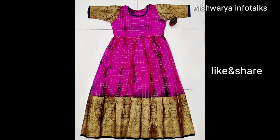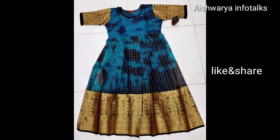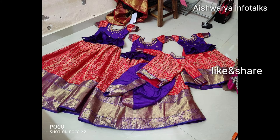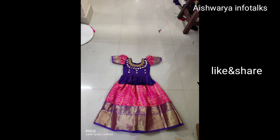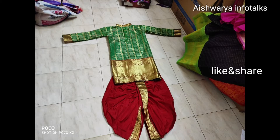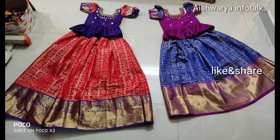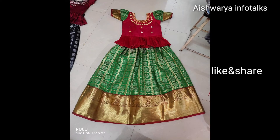If you want to see the gowns, you have a contact number in the description of this video. If you want to see the combination of your baby girl or baby boy, you can see the combination of your baby girl — if you want to see the color in your size.